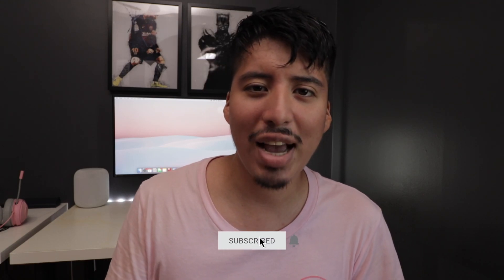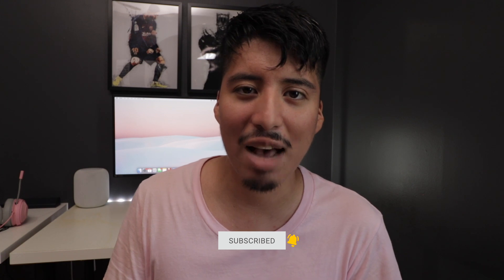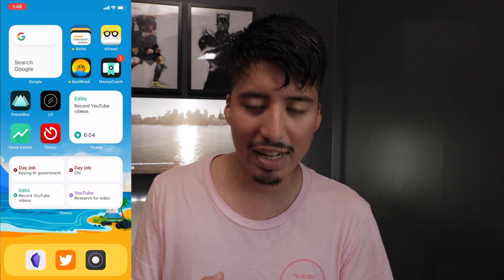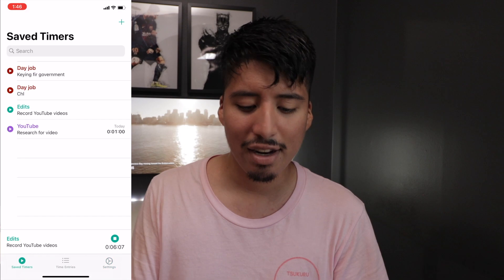Hey guys, how's it going? Daniel here. So recently I started to track my time using this app called Timery, and I've been tracking my time for a few reasons: the first reason is my day job, second reason is YouTube, and third reason is research purposes. So let's check out the app that I've been using now for over a week to track my time on the iPhone — Timery.